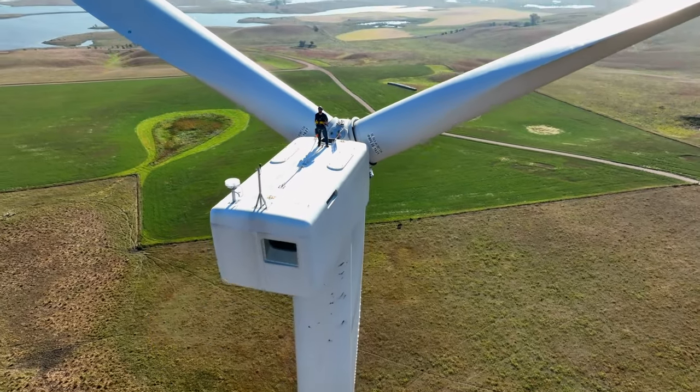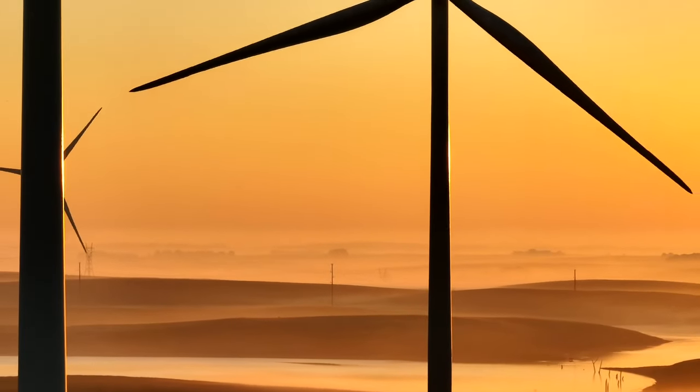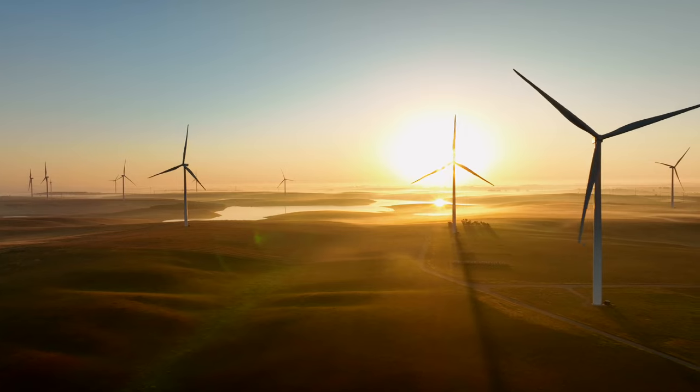It's just the view. It's probably the best thing about being a wind technician — you are typically the highest point in your area, so you see miles of beautiful scenery, lakes, hills.